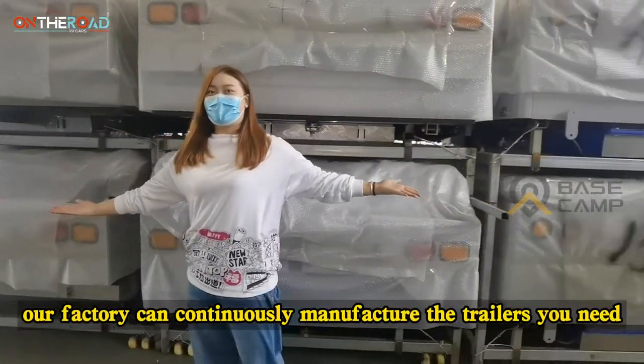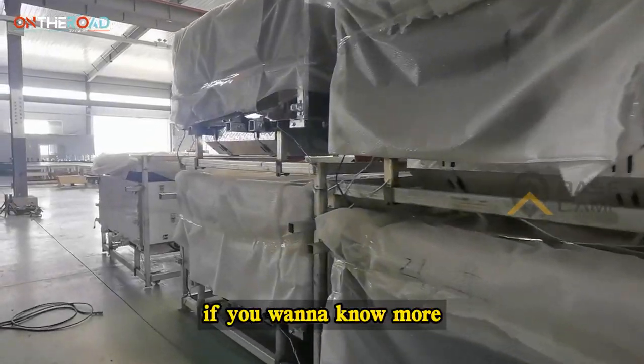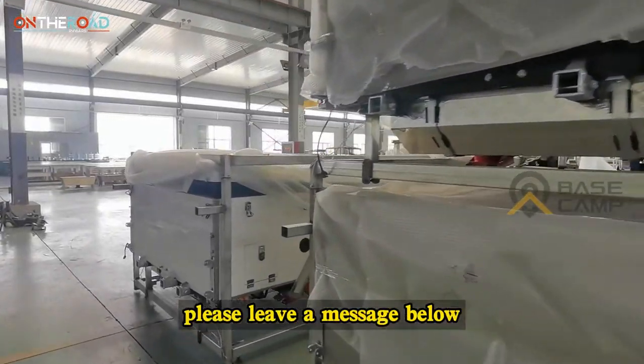Our factory can continuously manufacture the trailer that you need. If you want to know more, please leave a message below. See you in the next video!